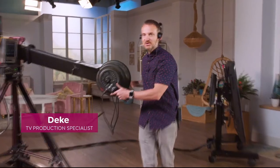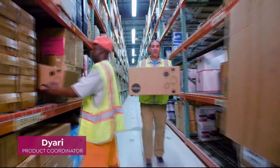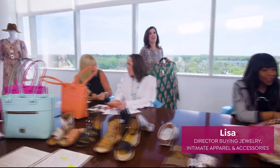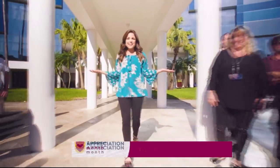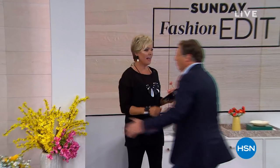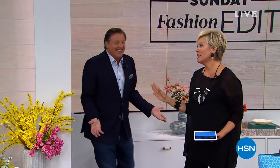We wanted to say that your loyalty doesn't go unnoticed — you're family. So to celebrate customer appreciation month, we're making the entire month of April all about you. We're giving away a thousand dollars a day to your favorite charities, so many extras for HSN credit card holders, and one lucky winner will win twenty-five thousand dollars.